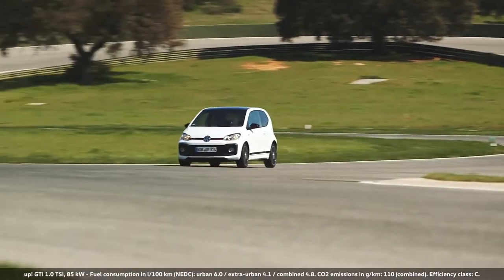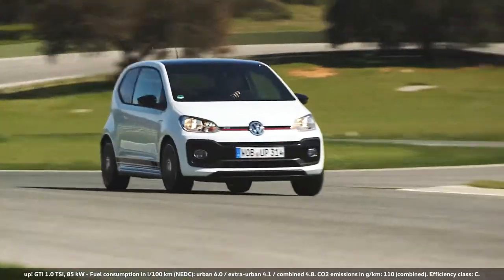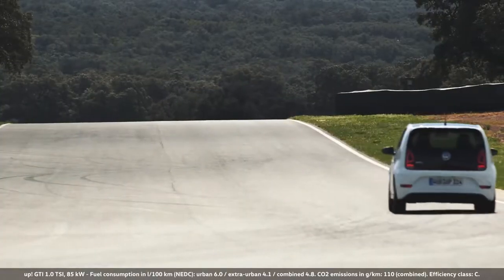The Up GTI is for me the legitimate successor to the 1 Series GTI. With its 115 horsepower, that little car is a lot of fun to drive on the racetrack.